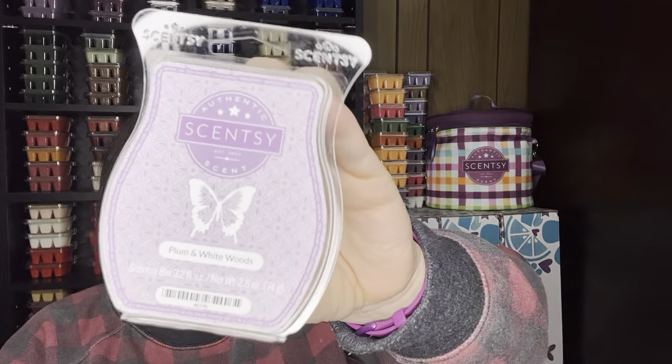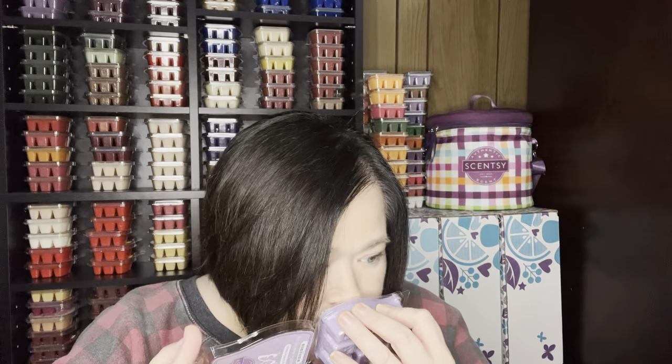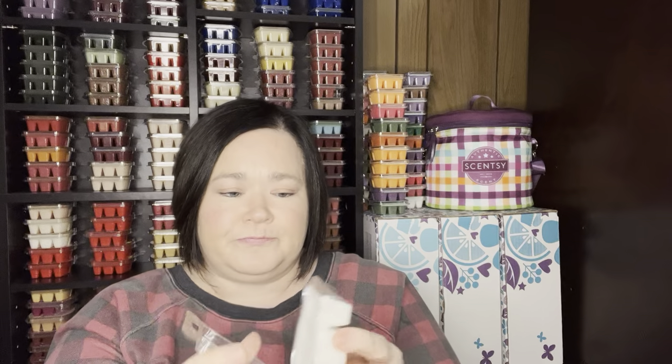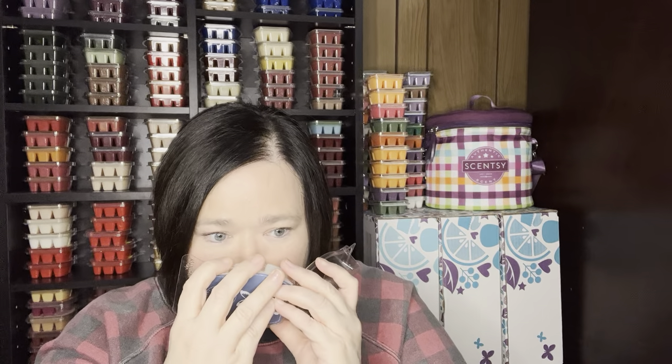Plum and White Woods — this is just a gorgeous, perfumey, sweet plum. I do like plum in wax and it's gorgeous. Love it. White Out is just like a nice peppermint but it also has a little twinge of Christmas — it reminds me of those ribbon peppermint candies. That's exactly what this reminds me of. So good.